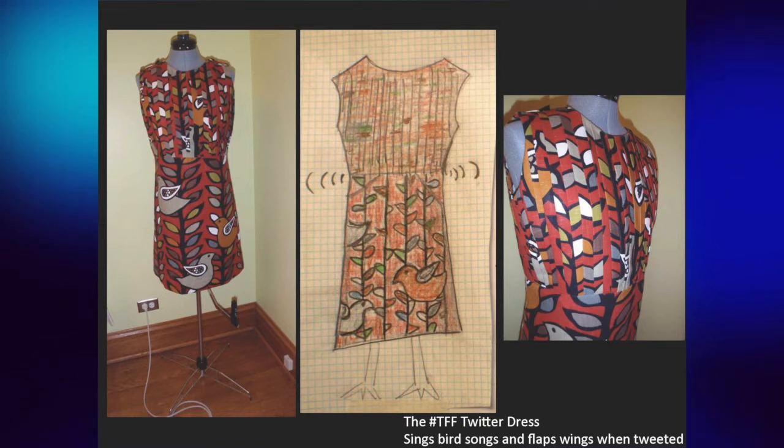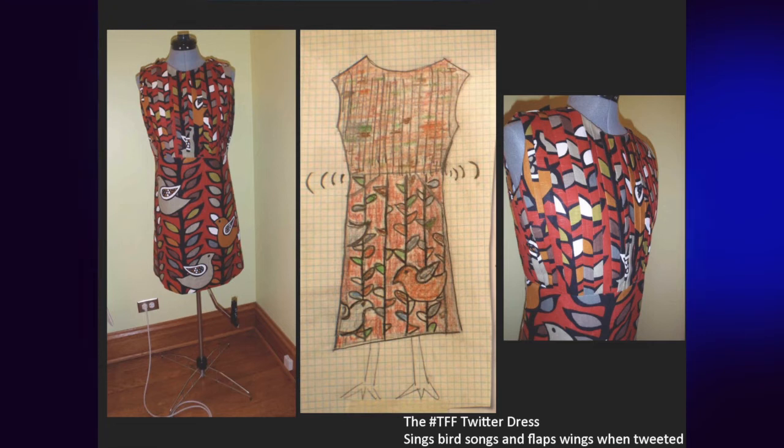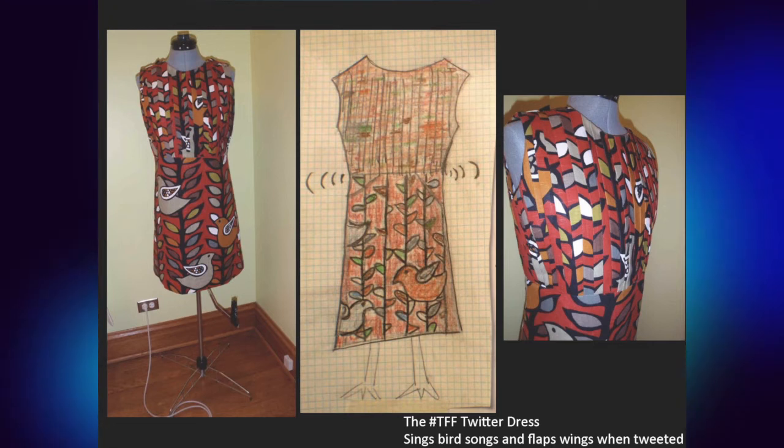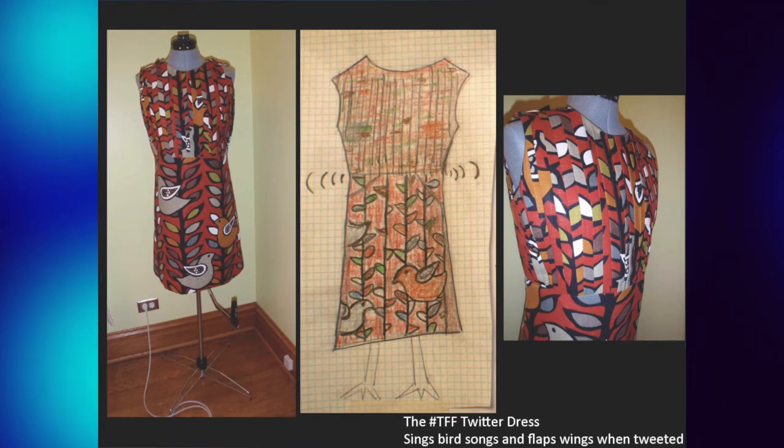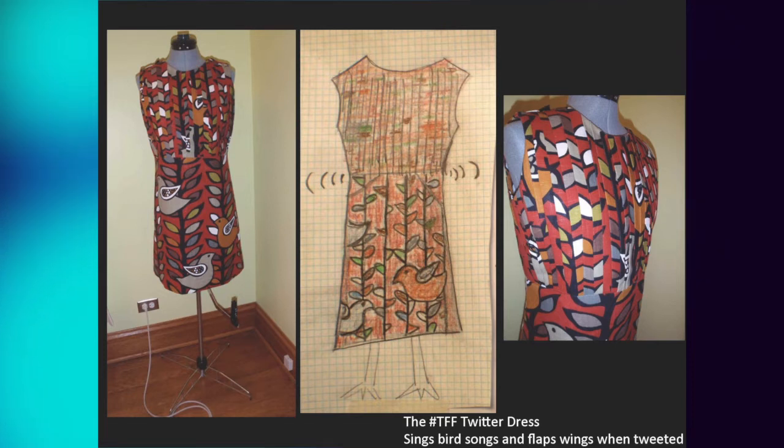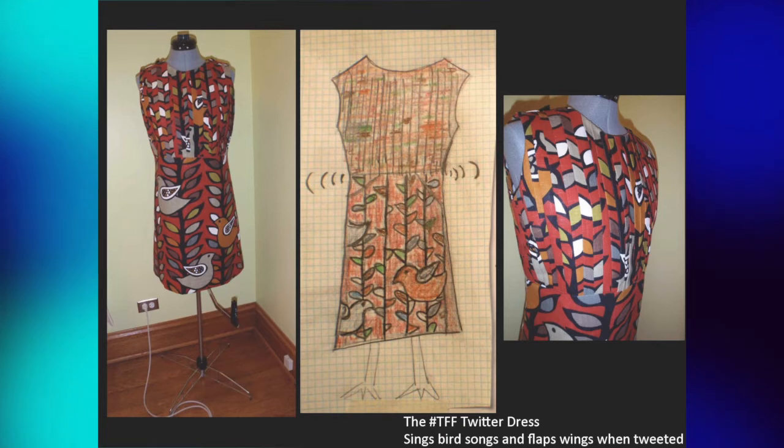Coming from someone like me who does digital all day, there was something very exciting about getting my hands dirty and interacting the digital world with the physical world and really feeling some control. When we play with our iPhone, there's only so much we can do with it.